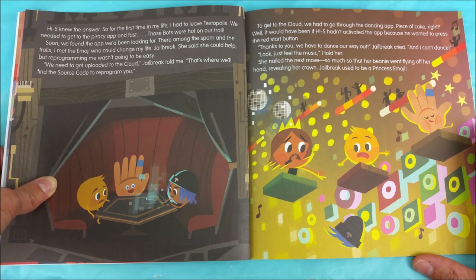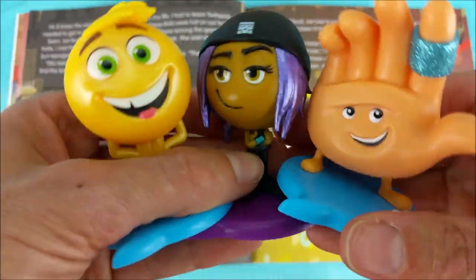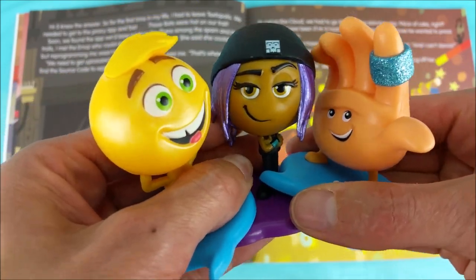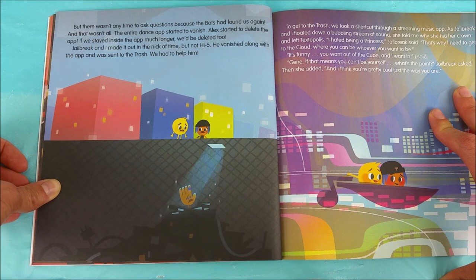Piece of cake, right? Well, it would have been if High Five hadn't activated the app because he wanted to press the red start button. Thanks to you, we have to dance our way out, Jailbreak cried, and I can't dance. Look, just feel the music, I told her. She nailed the next move so much so that her beanie went flying off of her head, revealing her crown. Jailbreak used to be a princess emoji. Getting their dance on, oh yeah! But there wasn't any time to ask questions because the bots had found us again.